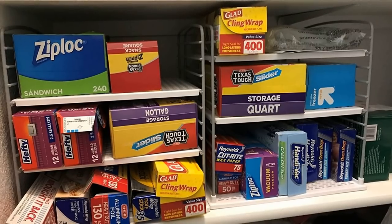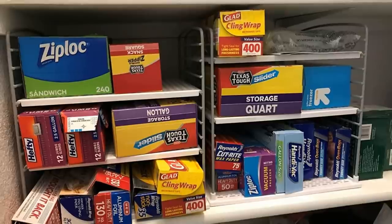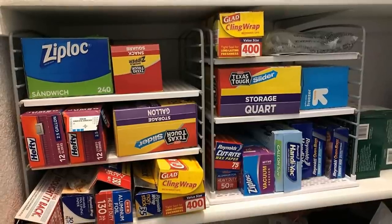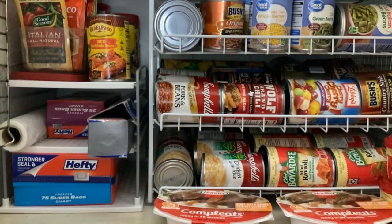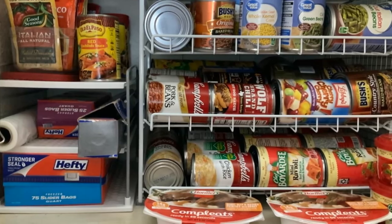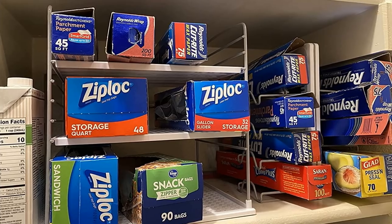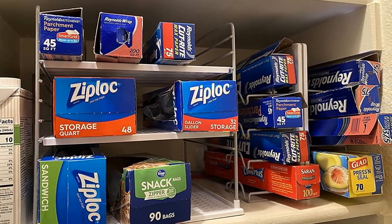8. A kitchen wrap box organizer is a great way to store those bulky foil, wax paper, and plastic wrap boxes. Thanks to an organizer like this, when you open your kitchen cupboard, your kitchen wraps will stay neatly in place, making it easy to grab a piece of foil or plastic wrap. This saves time and energy that would otherwise be spent digging through kitchen clutter and shuffling things around.